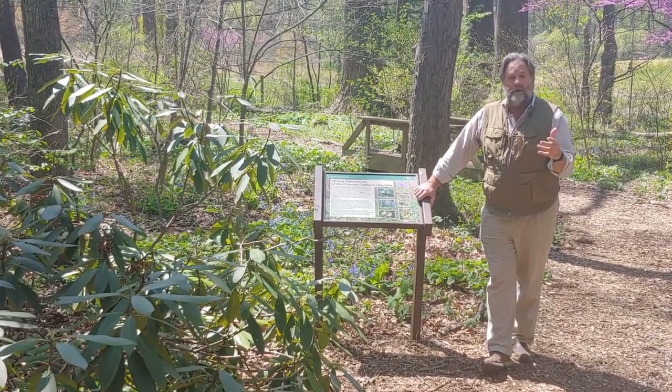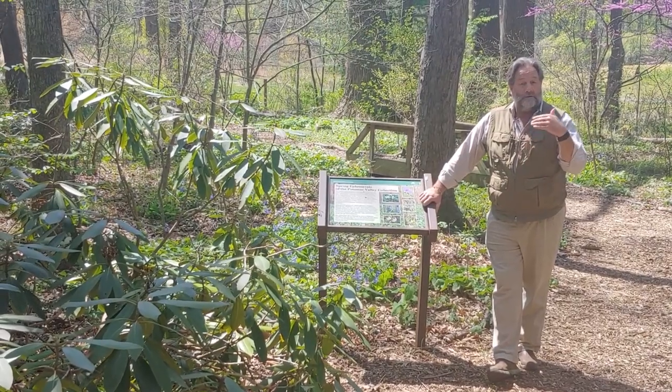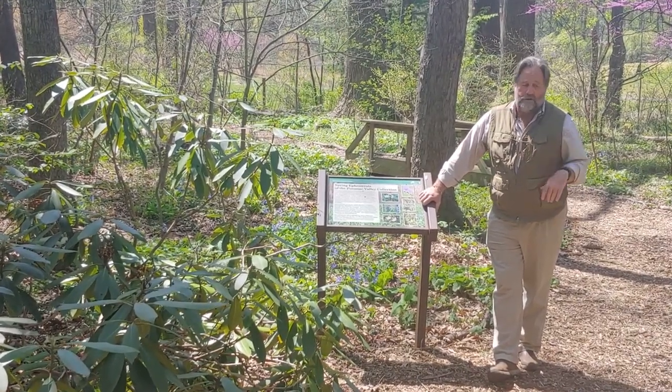Today I wanted to talk about a few of the spring ephemeral wildflowers, and in particular, the trilliums. So we'll walk this way.